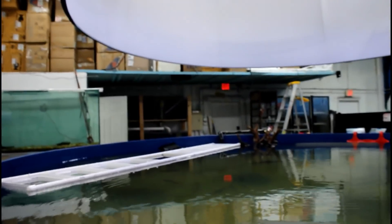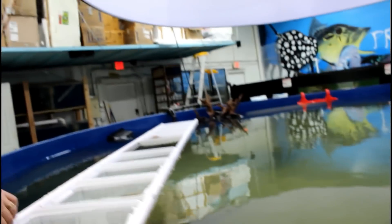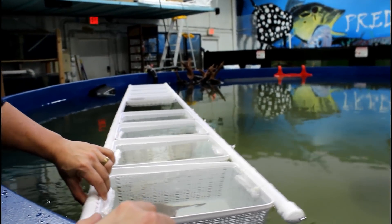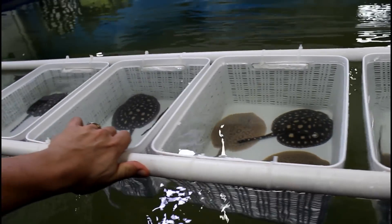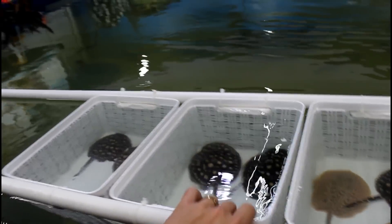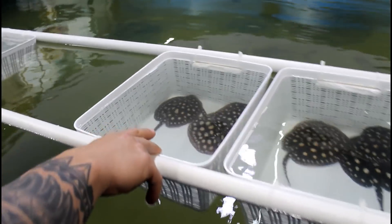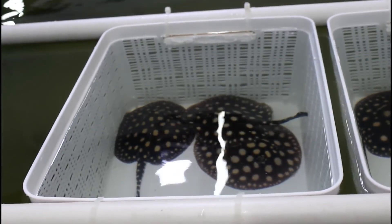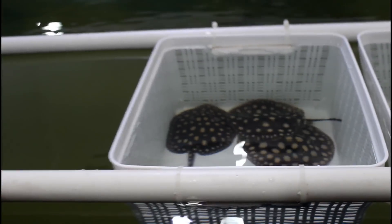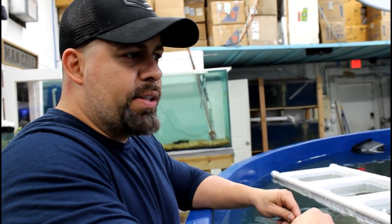For the stingray tank, what we did is we got a bunch of stingrays and we made this little system to be able to separate all of them and be able to get them easier. So when somebody says, oh, I want the one with the bigger dots, it's easier for us to get them out than if they're all in one tank. It keeps them safer too, and it's actually easier for us to see if they're healthy and well fed. I really like this system.